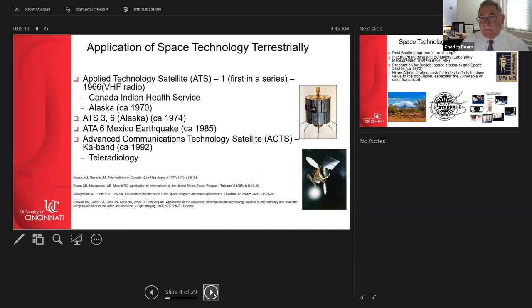NASA also engaged in early terrestrial telemedicine in the 1960s. The Applied Technology Satellite ATS-1 was the first satellite used in Alaska for the Canadian Indian Health Service to monitor patients at distant sites. The ATS-6 was later used in the 1985 Mexico earthquake, providing medical professionals with tools to address unmet needs in disaster aftermath — demonstrating how space program technology could be applied in real-time for terrestrial benefit.